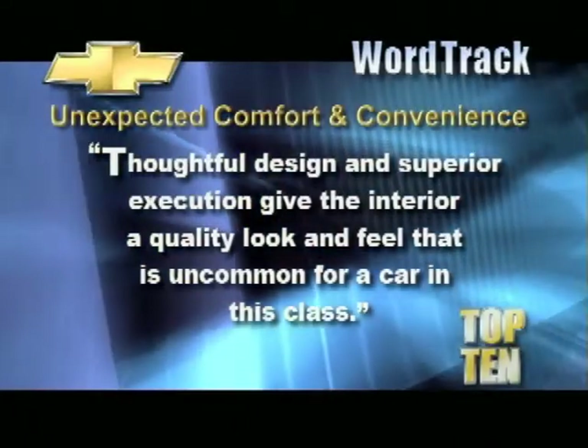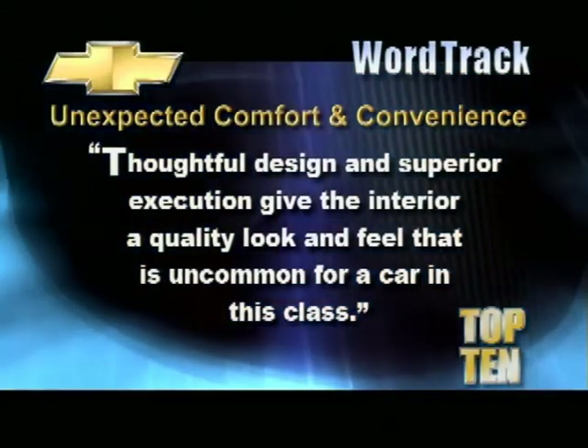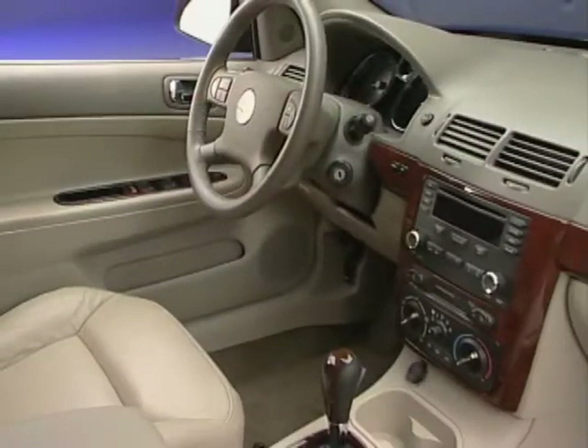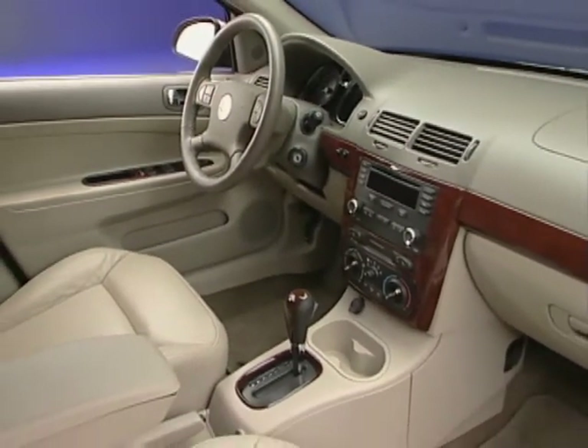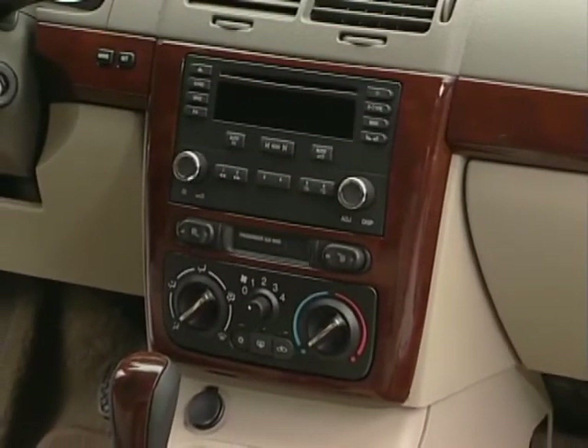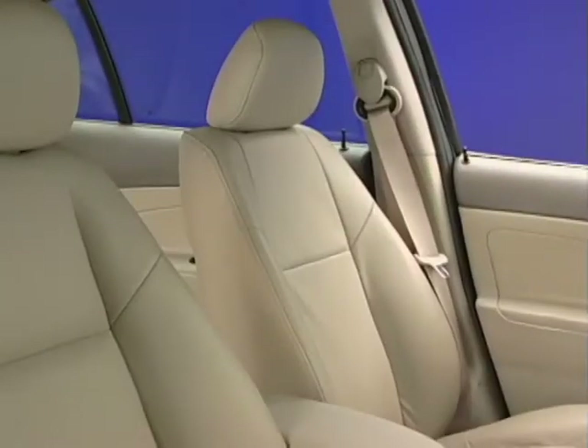Here's another word track to emphasize Cobalt's interior quality: Thoughtful design and superior execution give the interior a quality look and feel that is uncommon for a car in this class. Point out how well everything flows together — the large gauges, the chrome rings, the tight tolerances between all of the components, and the sew lines on the seats. Everything has a very craftsman-like quality to it with well-thought-out ergonomics.